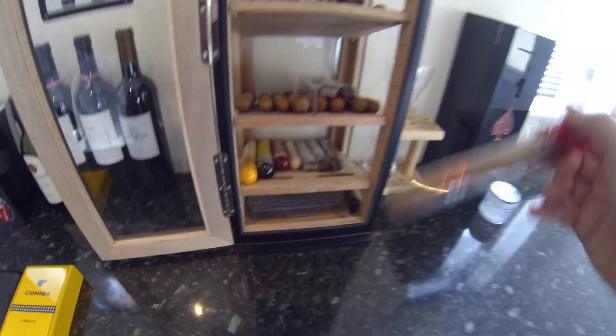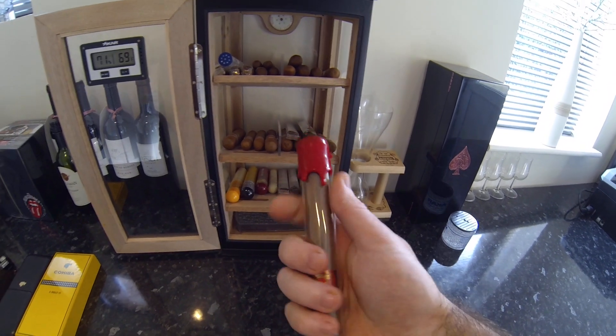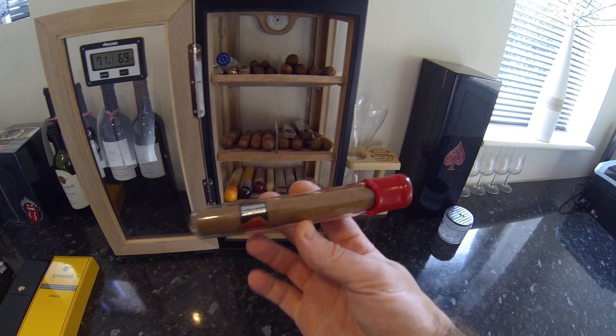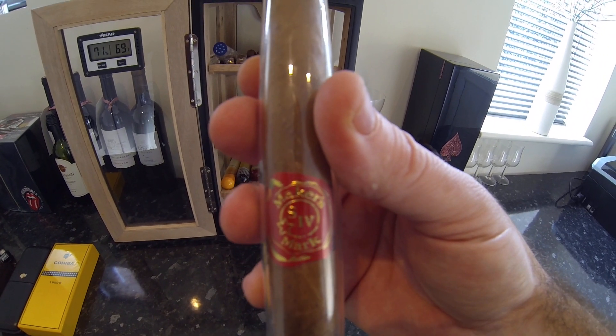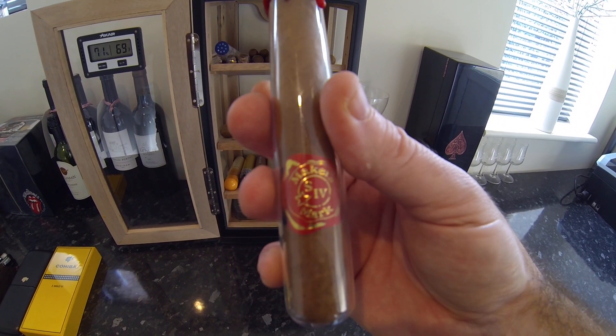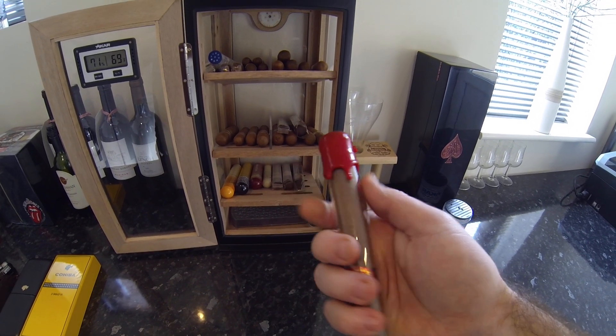I've got a Maker's Mark 650 here. The wife actually bought me this when we were on holiday in Florida — Maker's Mark is one of my favourite drinks. She'd seen the cigar in the glass tube and bought it for me. It has the wax cap exactly the same as the bottle.